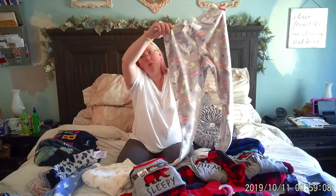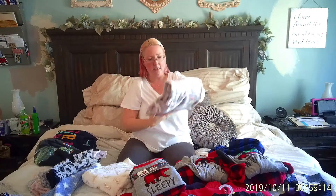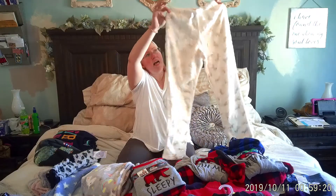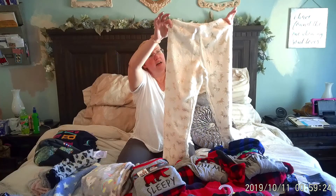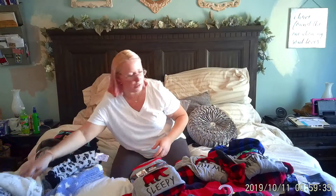I found these pajama pants — they have unicorns on them and are so fuzzy soft, like blanket pants. These have unicorns and rainbows, and this one is kind of beige with sparkly glittery unicorns on it. They're that blanket fabric where they're extra soft and fluffy, which should keep her nice and toasty warm.